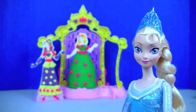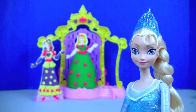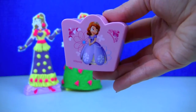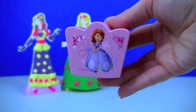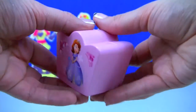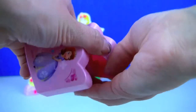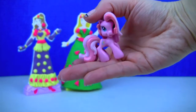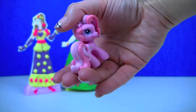Now it's time for our Sophia the First blind box surprise! Here it is — I can't wait to see what's inside. It's Pinkie Pie, and she looks so beautiful!